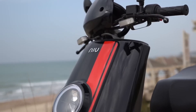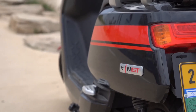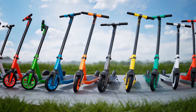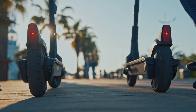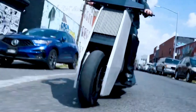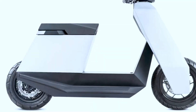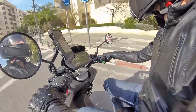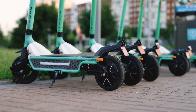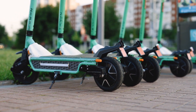The P1 Scooter and the NIU NQI GTS both represent exciting entries in the electric micromobility space, offering unique features tailored to urban commuting. Dive into the future of urban commuting as we compare the P1, a cyberpunk-inspired electric scooter from Infinite Machine, with the NIU NQI GTS. Join us on Z-Missions to unravel the distinctive features that set these scooters apart.